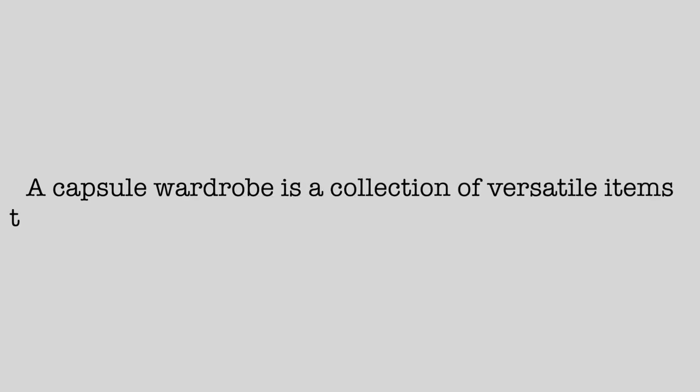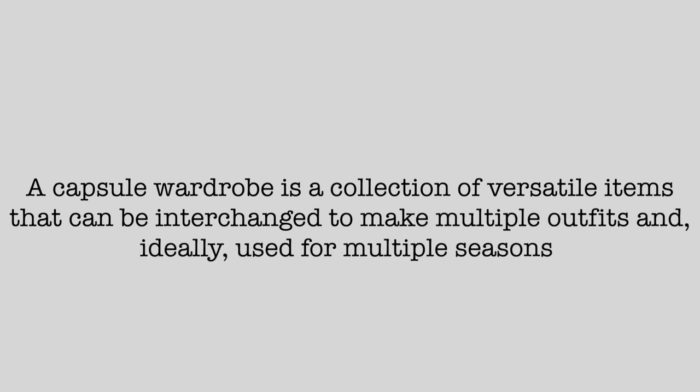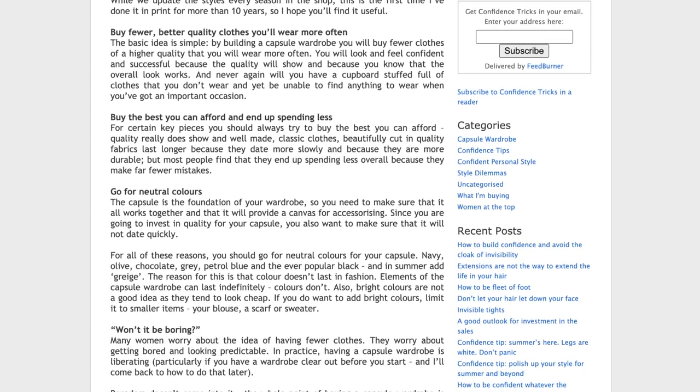Essentially, a capsule wardrobe is just a collection of versatile items that can be interchanged to make multiple outfits and ideally used for multiple seasons. And it's not new either. The term came to be in the 1970s by Londoner Susie Faux, who defined it as a number of key items that don't go out of season or out of fashion — kind of like a time capsule, but for clothing. Hence the words 'capsule wardrobe.'